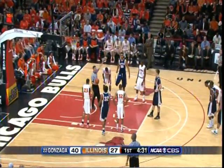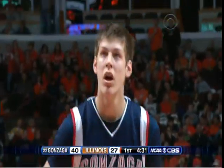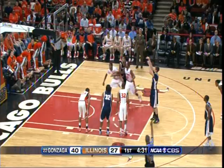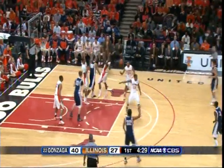And the foul was on Jeff Jordan — that's his first. Running a 65% free throw shooter.